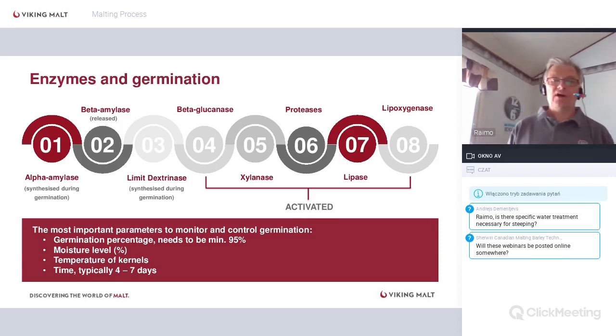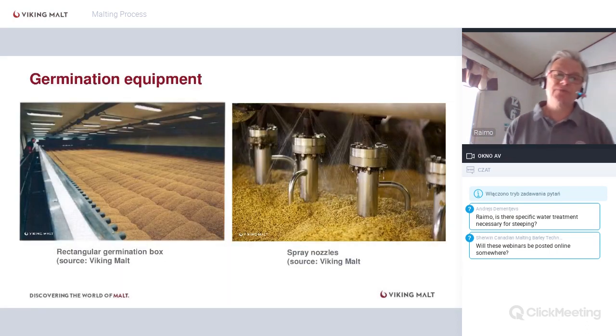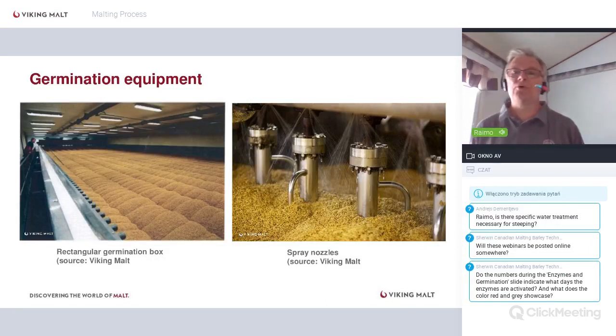We monitor germination by moisture, kernel temperature, conditions, and time — typically four to seven days depending on variety and target. Germination equipment includes rectangular germination boxes of various sizes with a bed depth of roughly one to 1.8 meters. Spray nozzles are used to adjust moisture levels during germination. There are also round germination boxes, and batch sizes can be very large.